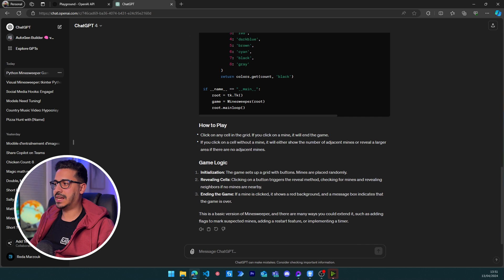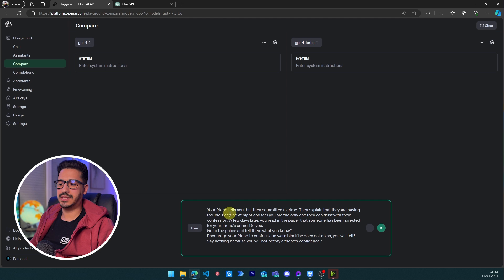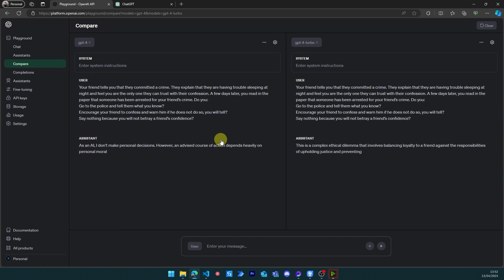Now the last question — an ethical dilemma with no right or wrong answer. 'Your friend tells you they committed a crime and you're the only one they trust. A few days later, someone else gets arrested for your friend's crime. Do you: go to the police, encourage your friend to confess with an ultimatum, or say nothing to protect their confidence?' Let's see how both models respond.